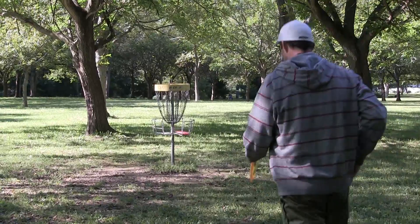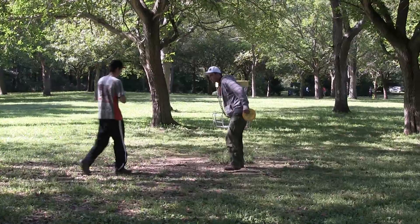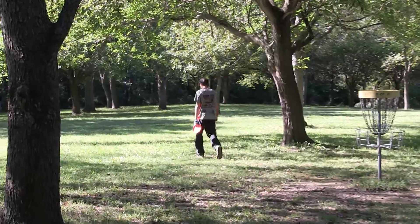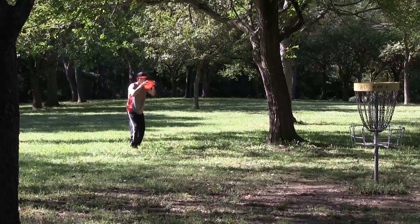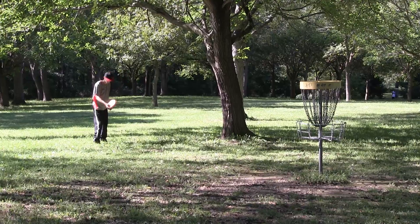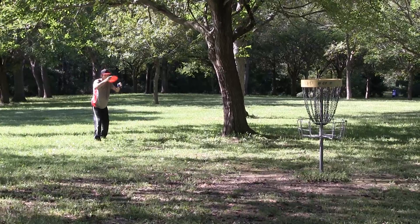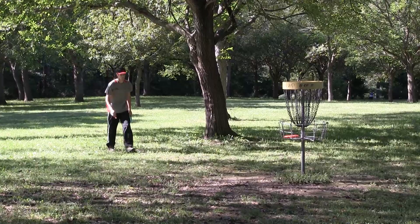Tyler makes good from just inside 30 feet. Tim is going to step off his throw — it helps judge the distance and assess just how far away you are. High right chain but in for Tim — he's going to carve the birdie two.